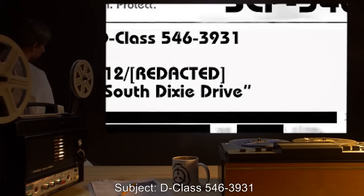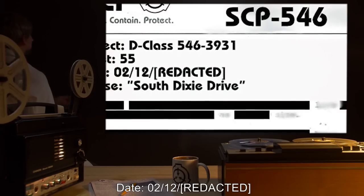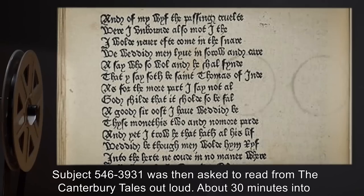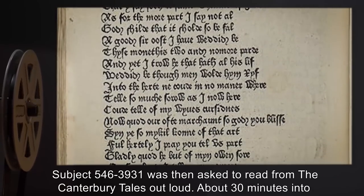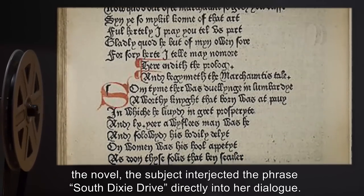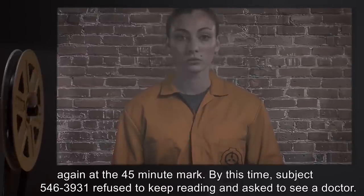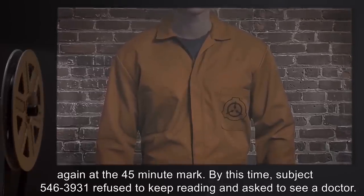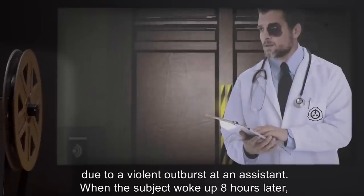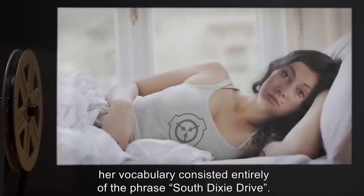Experiment Log. Subject D-Class 546-39-31. Sheet 55. Date 02-12. Phrase: 'South Dixie Drive.' Subject 546-39-31 was then asked to read from the Canterbury Tales out loud. About 30 minutes into the reading, the subject interjected the phrase 'South Dixie Drive' directly into her dialogue. She was assured this would be normal and asked to continue. The phrase came up again at the 45-minute mark; subject 546-39-31 then refused to keep reading and asked to see a doctor. Frequency continued to escalate over the next 14 hours, when the subject was sedated due to a violent outburst at an assistant. When the subject woke up eight hours later, her vocabulary consisted entirely of the phrase 'South Dixie Drive.'